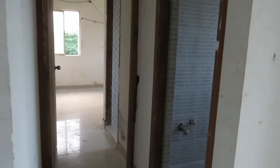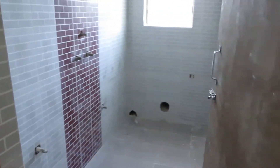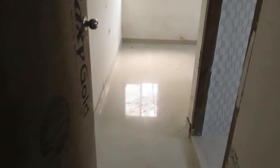On the lobby this side is the first toilet — a beautiful common toilet with excellent tile selection. Coming inside, this is the master bedroom entry.